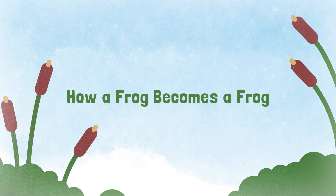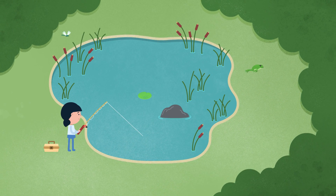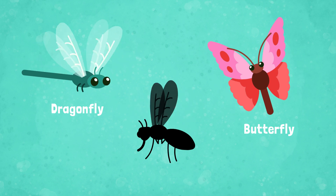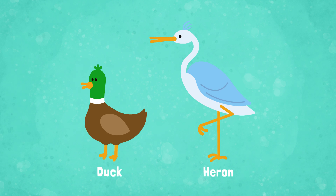How a Frog Becomes a Frog. I love to go fishing at the park near my house. There are lots of animals that live around the pond, not just fish. We see insects like dragonflies, butterflies, even itchy mosquitoes, and birds like ducks and herons.